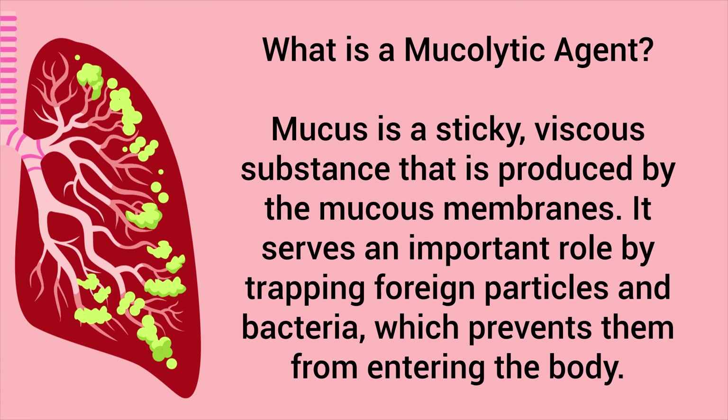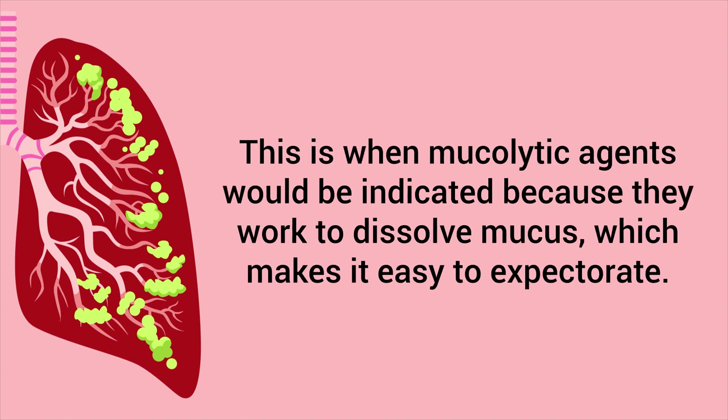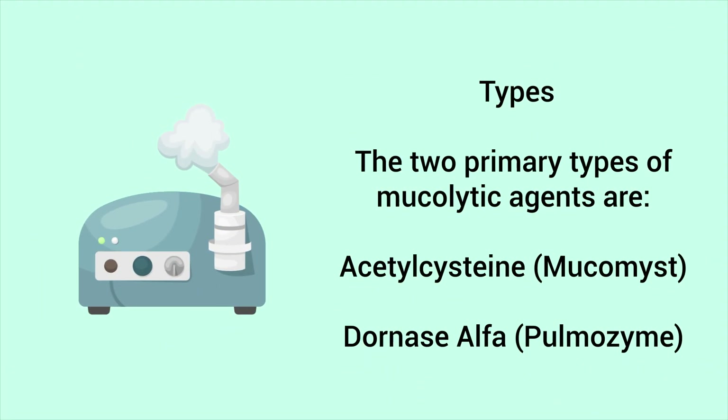A mucolytic agent works on mucus, which is a sticky viscous substance produced by the mucous membranes. It serves an important role by trapping foreign particles and bacteria, preventing them from entering the body. However, mucus can also build up and cause problems, especially in people with respiratory conditions. This is when mucolytic agents are indicated, because they work to dissolve mucus, making it easier to expectorate.